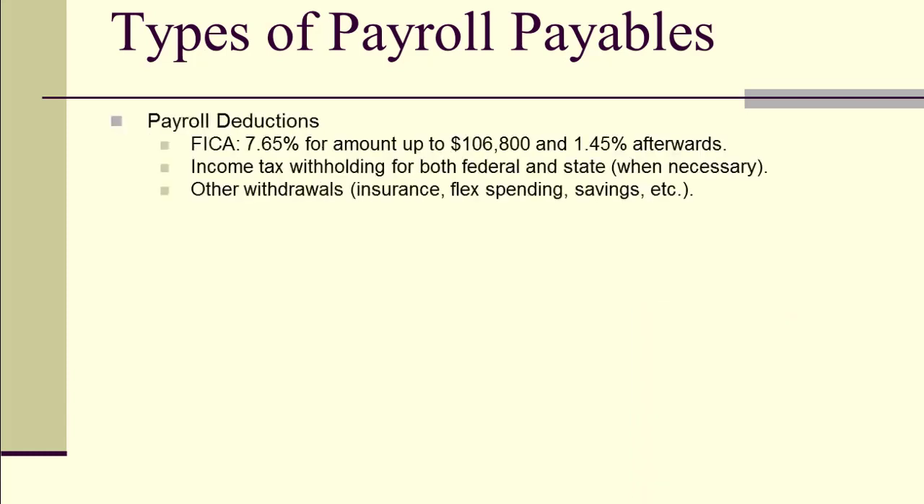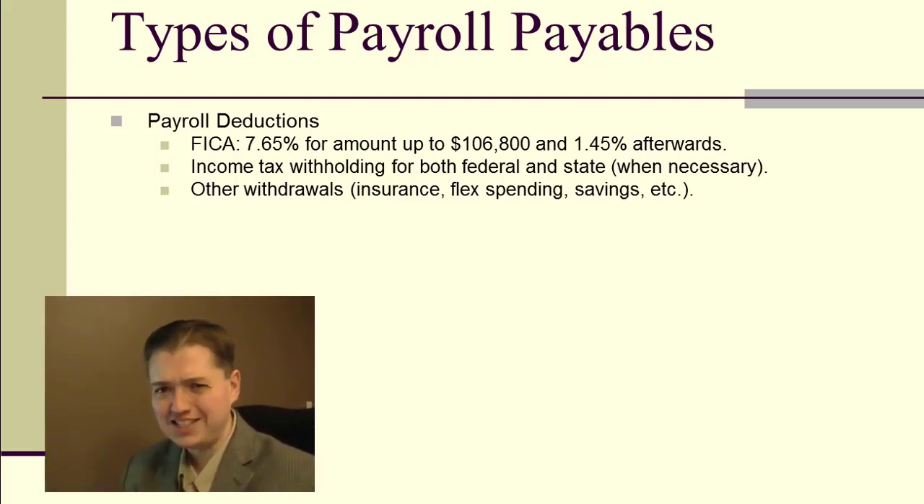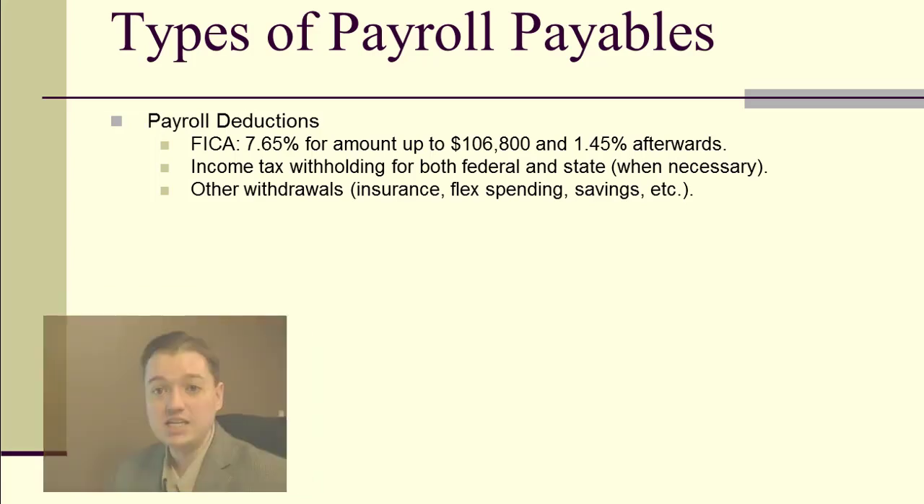The first set of payroll payables are payroll deductions. We've all had the experience of getting that very first paycheck and thinking, 'I earned more than this.' That's what we're talking about with deductions — all the money taken out as part of our legal obligations as employees. This includes FICA taxes, federal and state income tax, insurance, flexible spending, HSA accounts, 401k or IRA contributions, union dues, etc. All of that gets withheld, which is why the amount can be quite large.